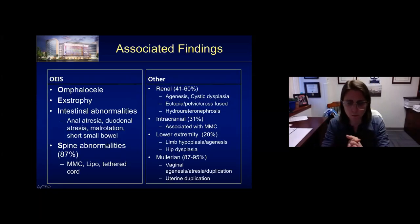The term OEIS is much more descriptive and accounts for all the components: omphalocele, exstrophy of the bladder, intestinal abnormalities, and spinal abnormalities. OEIS and cloacal exstrophy are one and the same. Intestinal abnormalities can include anal atresia, duodenal atresia, malrotation, small bowel short gut, and spinal abnormalities occur in up to 87% of cases. These can range from a covered lipomeningocele to a myelomeningocele or tethered cord. Other associated anomalies include renal anomalies, intracranial anomalies mostly associated with myelomeningocele, lower extremity abnormalities, hip dysplasia, and müllerian anomalies in the majority of females, including vaginal agenesis, atresia or duplication, and uterine duplication.